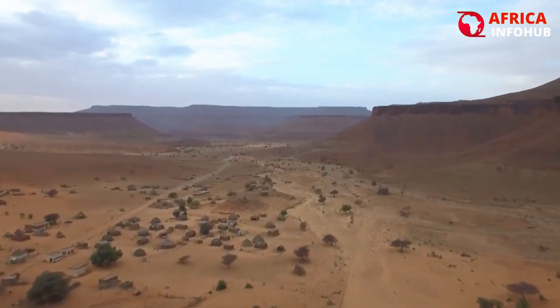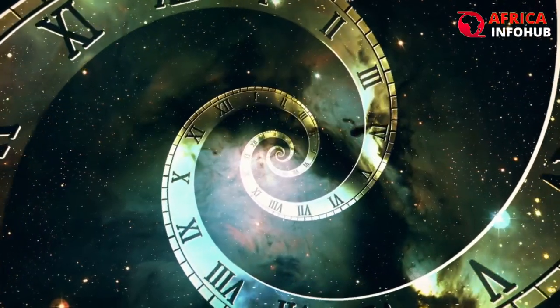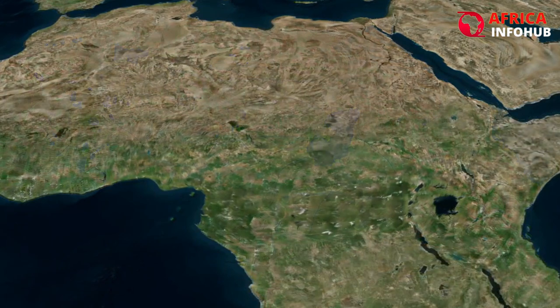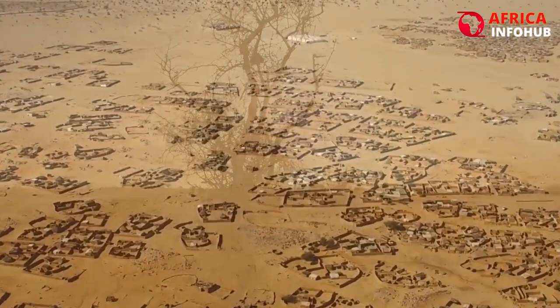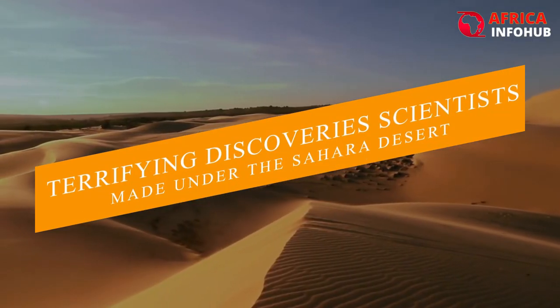The Sahara Desert spans 9 million square kilometers, equivalent to 18 times the size of Spain. But did you know that thousands of years ago, this spacious area of infertile sand that makes up a third of Africa was covered with rich vegetation? Why did the Sahara disappear, and what is currently occurring to it? You are watching the terrifying discoveries scientists made under the Sahara Desert.